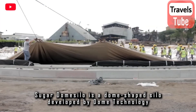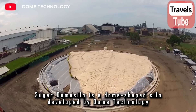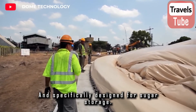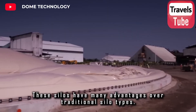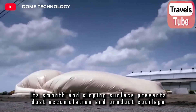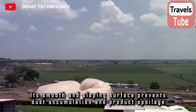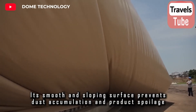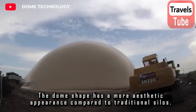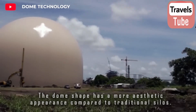Sugar Domicilo is a dome-shaped silo developed by Dome Technology and specifically designed for sugar storage. These silos have many advantages over traditional silo types. Its smooth and sloping surface prevents dust accumulation and product spoilage, requiring less maintenance. The dome shape also has a more aesthetic appearance compared to traditional silo types.